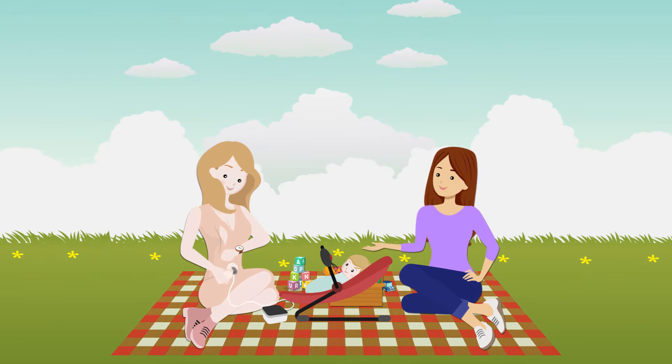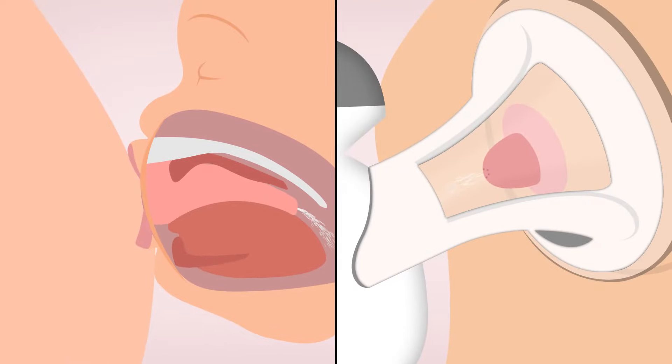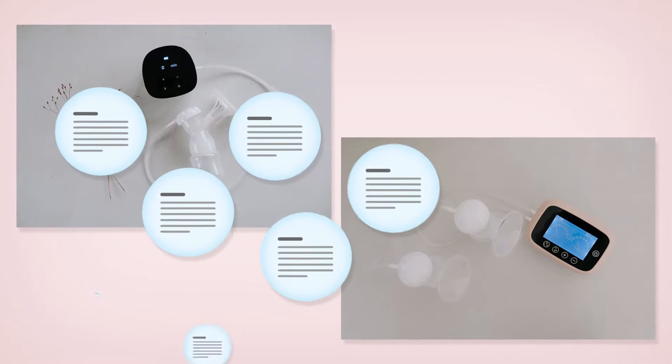Now you can pump more in less time without giving up on comfort. That's because since it mimics how a baby feeds, it helps express more breast milk and increase supply. Coming in both single and double. If you are still unsure, read our reviews of the mums who have already experienced the overwhelming benefits of a Milk Bar Breast Pump.